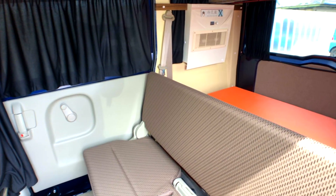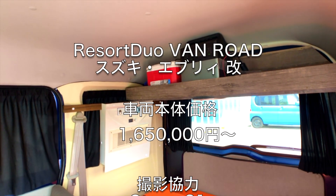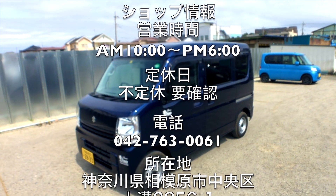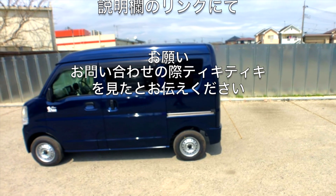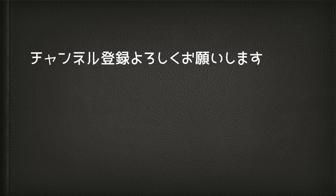初めの一歩として、車中泊をお考えの方はぜひご検討いただければと思いますね。今日はお忙しいところ、ありがとうございました。ご視聴ありがとうございました。チャンネル登録よろしくお願いします。